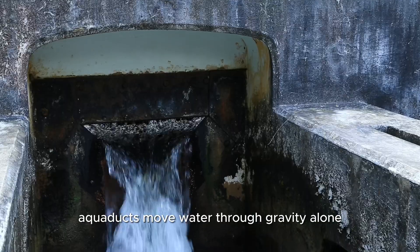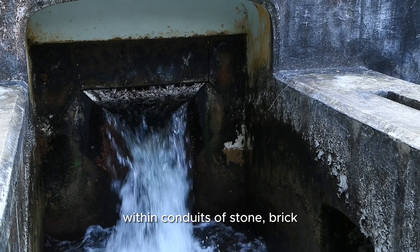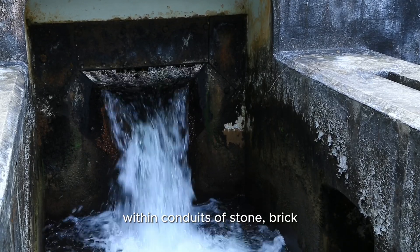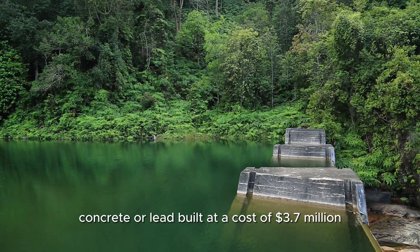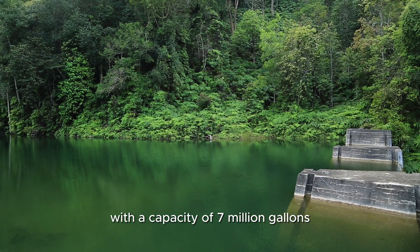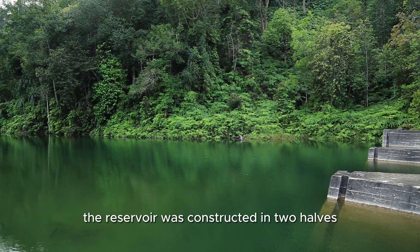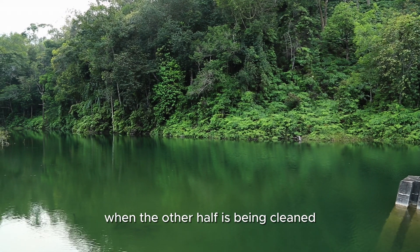Aqueducts move water through gravity alone, along a slight overall downward gradient within conduits of stone, brick, concrete, or lead. Built at a cost of $3,700,000 with a capacity of 7 million gallons, the reservoir was constructed in two halves so that one half may be in use when the other half is being cleaned.